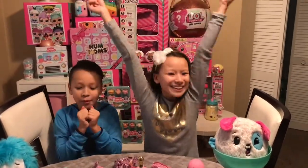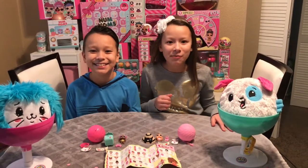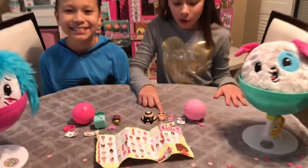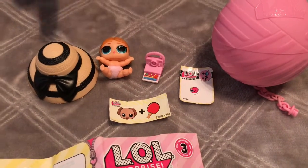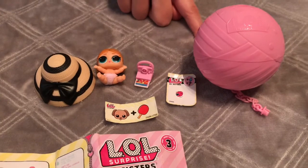I won, and I got Vacay Baby! Yay! I was the winner — I can't believe I beat my brother. And I got Vacay Baby. She's so cute, and she has a little pink diaper. She comes with a little pink Polaroid camera, and a black and white hat, and then comes in a light pink ball.